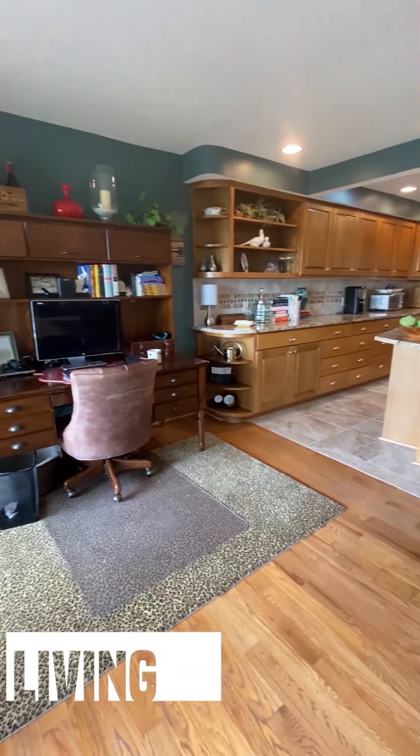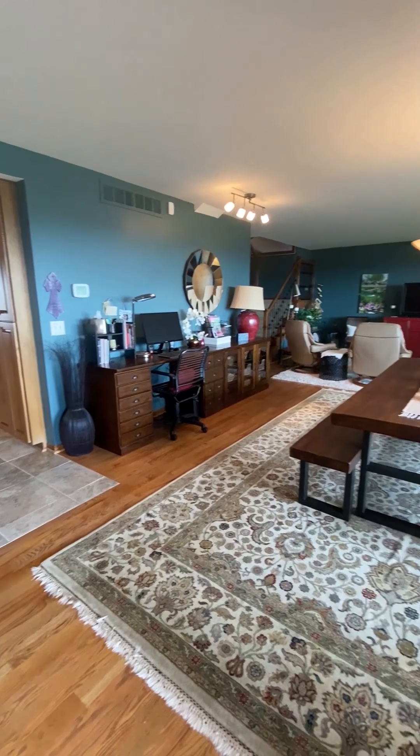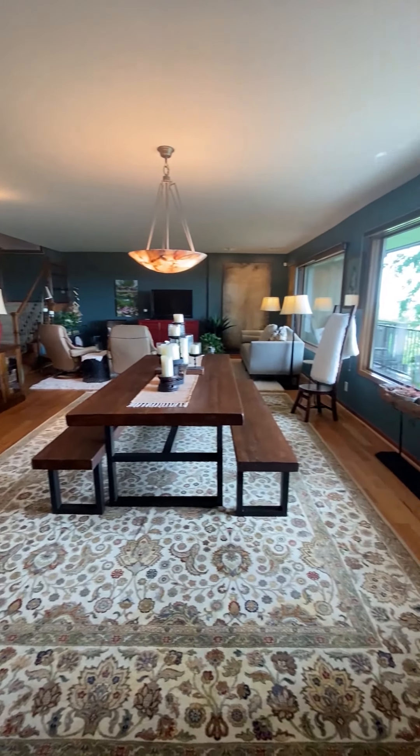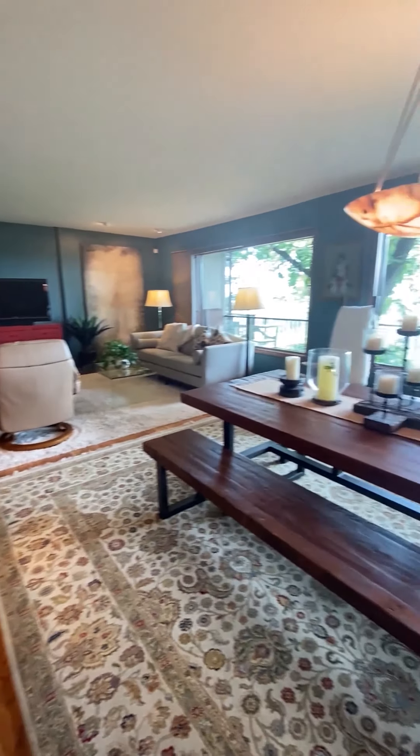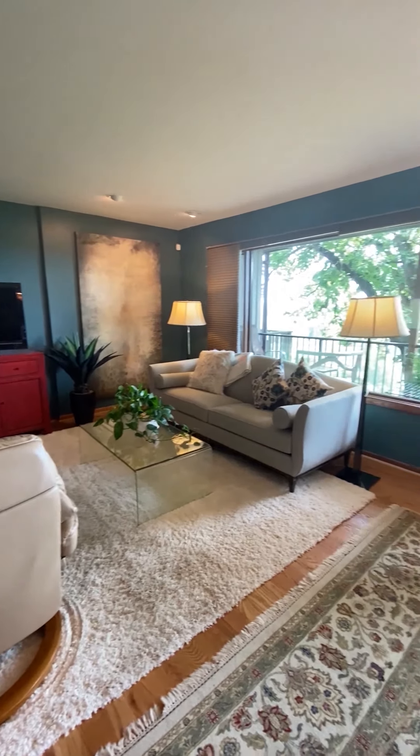Right off the kitchen is a completely open main floor where we have living, massive dining, and a smaller eat-in kitchen, which is currently being used as the COVID office. So there's a lot of utility with this space — it can be used in a multitude of ways.